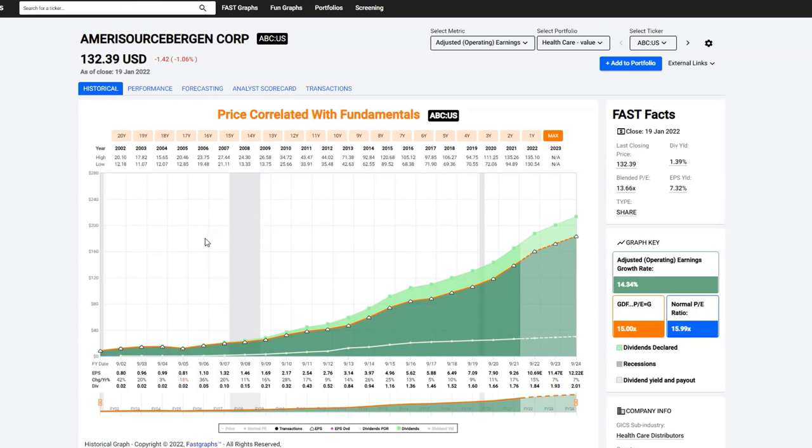Amerisource Bergen Corporation is a quintessential example of one such business. You can see that earnings have grown very consistently year after year at over 14% rate over the last two decades. The company started paying a dividend in 2002 and eventually the dividend began to grow, and it too grew consistently over time.